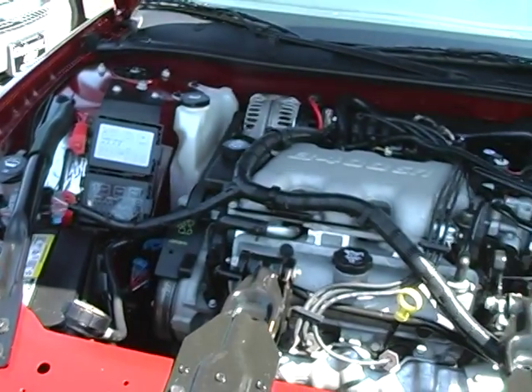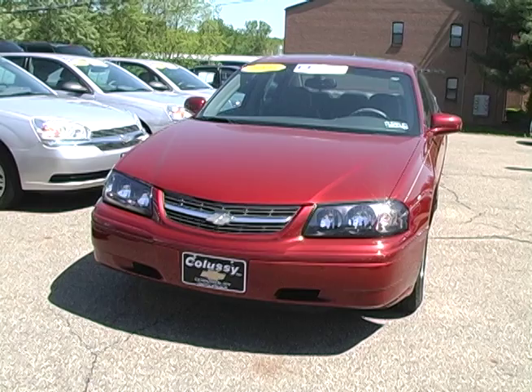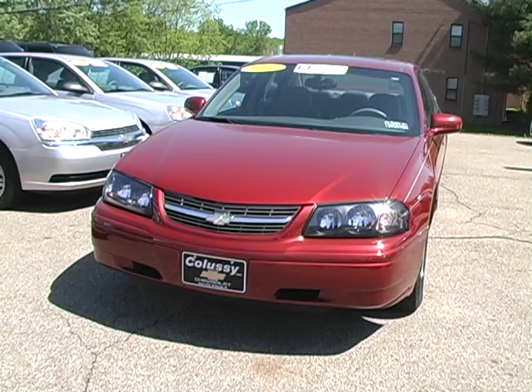A 3.4 liter V6 engine and front wheel drive help pull this beautiful car down the road with power while maintaining good fuel economy. Stop down today to take this Impala for a test drive.